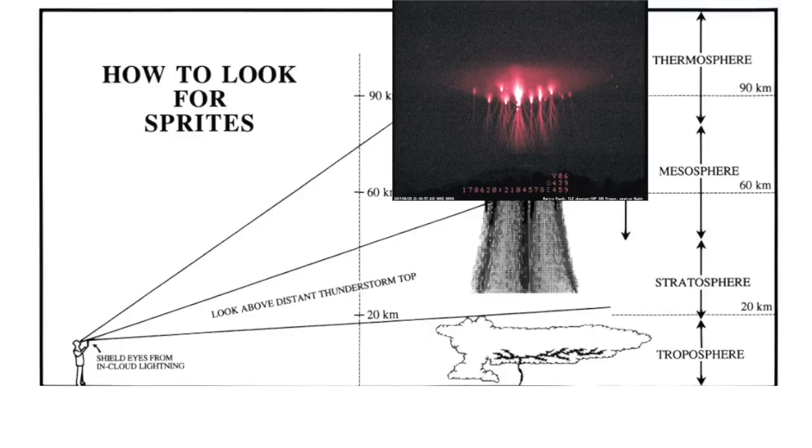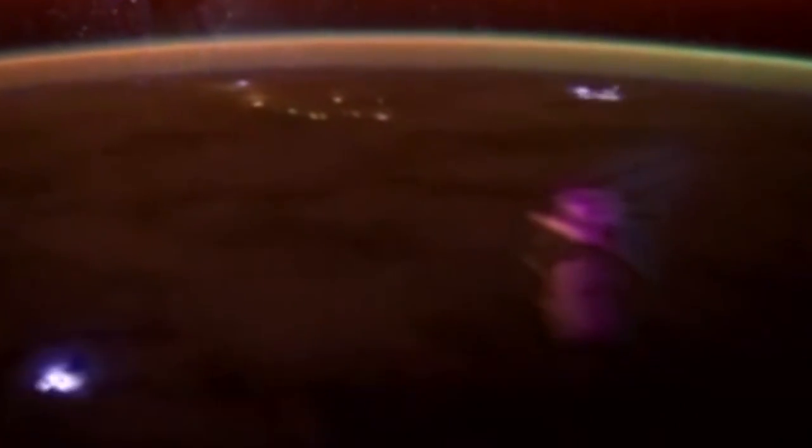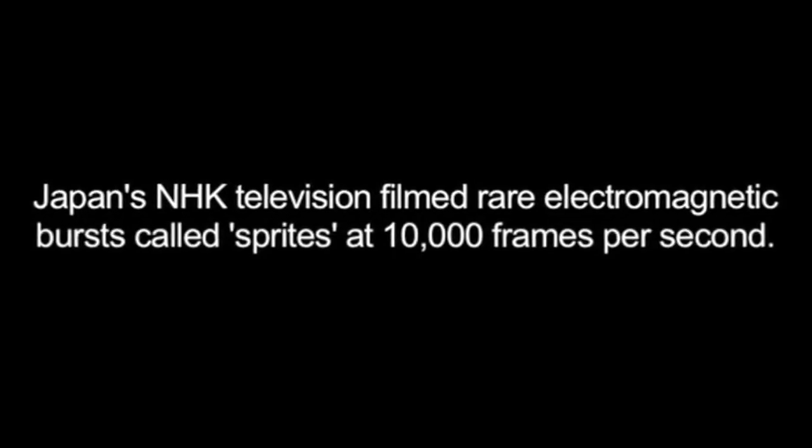Martin Popek photographed the display from his private observatory more than 500 kilometers away from the storm — such distances are ideal for seeing above the tops of towering thunderclouds. Oscar Vandervelde of the Technical University of Catalonia, Spain explains: jellyfish sprite events like these are produced by very impulsive cloud-to-ground lightning flashes draining positive charge from the stratiform rain region in large thunderstorms. The tops of the sprites were surrounded by a saucer-like halo of light.